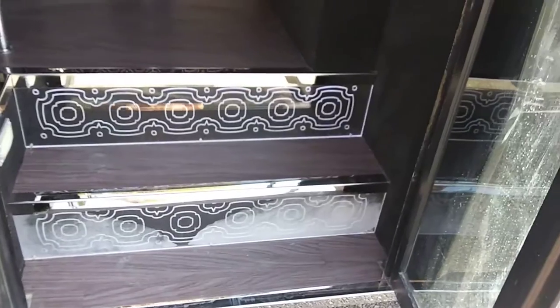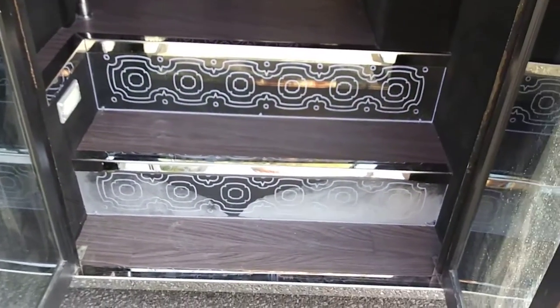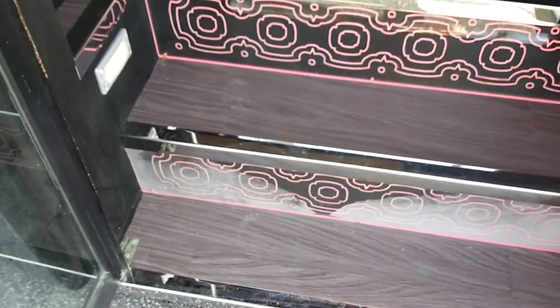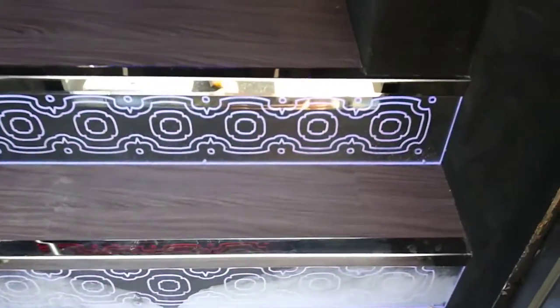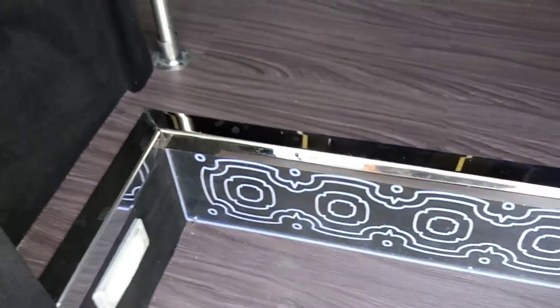It's got the double wide bi-folding doors with the chrome trim entry steps, hardwood floor finish, acrylic LED lit steps and lighting on the entry, as well as brand new flooring.